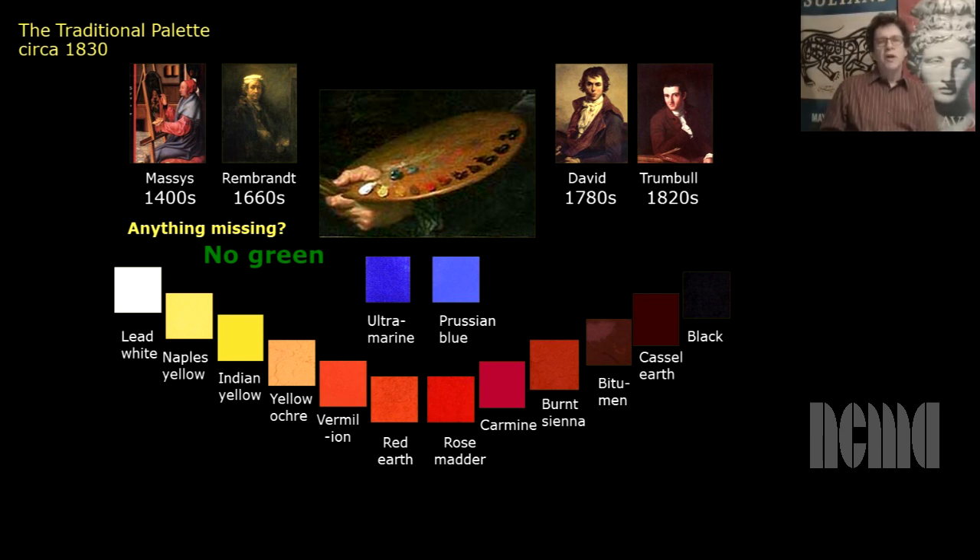If we look at the arrangement on the palette — and we see this in almost all the self-portraits we look at — you see what's called a tonal organization of the paint. It goes from light to dark. The way the pigments were available, this swings through the yellow, red, and brown side of the spectrum. The blues tended to be isolated on the palette because they were expensive and easily polluted.